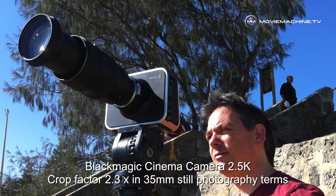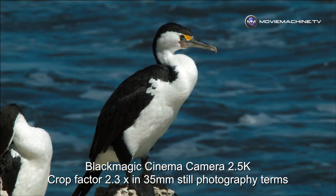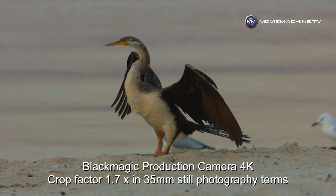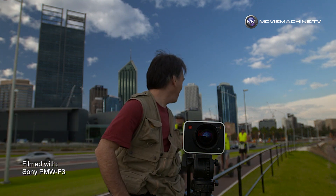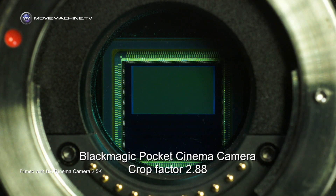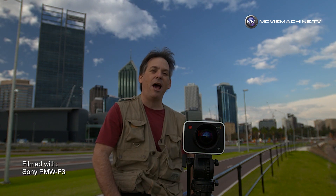Then you get the Blackmagic Cinema Camera with the 2.3x crop factor. Put that same 400mm lens on — 2.3 times 400 — you're shooting about 940mm, which is pretty staggering. And if you stick that 400mm onto this camera with an S35 sensor, you're shooting 600mm. So my point is, between the different sensor sizes, the different lenses, and what we can do in combination — particularly if you understand what they do — you can do stuff that was never available to us before. And to me, that's immensely exciting.